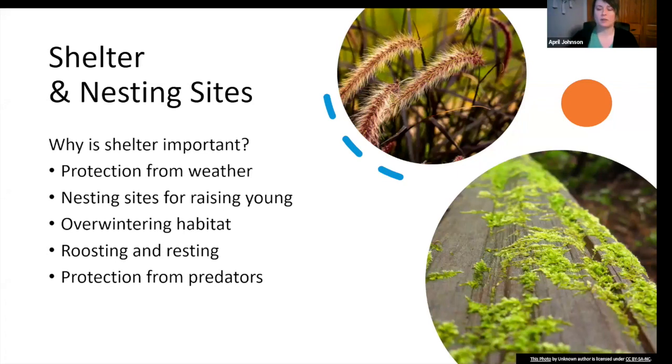Bees and butterflies are out during the day getting pollen and nectar, and they do sleep — they need a place to sleep. Just like you wouldn't want to sleep outside unprotected from the elements, your bees and butterflies don't want to either. Shelter could look like shrubs, trees, tall grasses, and man-made structures such as fences and benches. Fences and benches work especially well for attaching a chrysalis — solid structures that won't bend and move in the wind are great places for butterfly chrysalises.